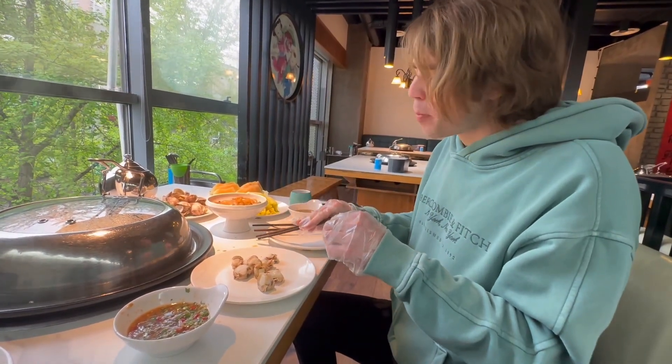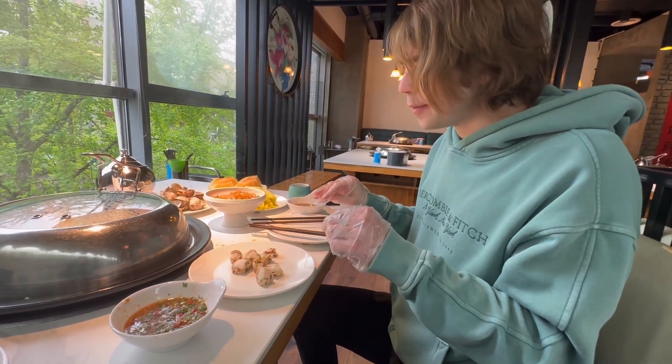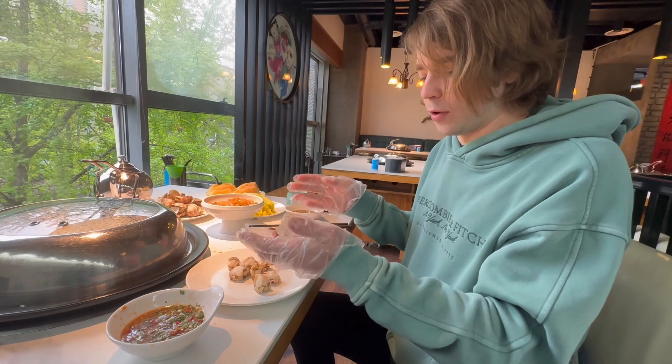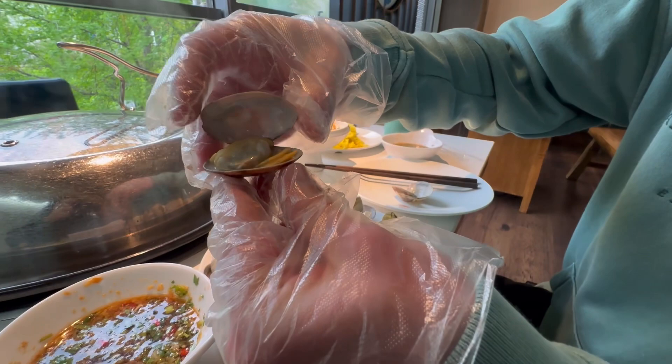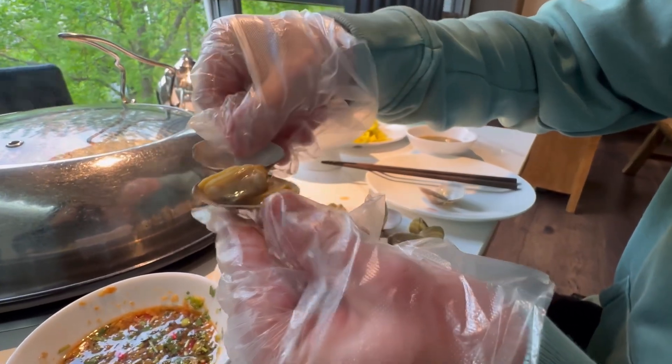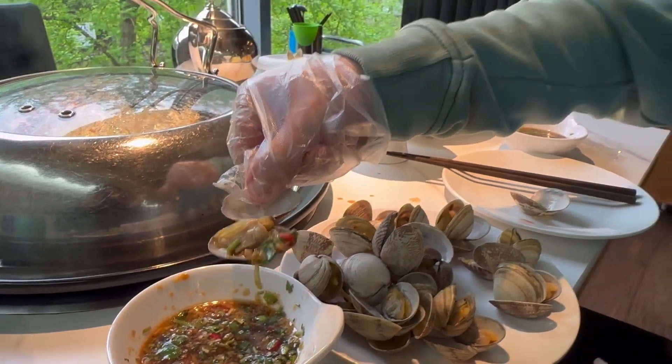I strongly suggest you to eat seafood in China. There's nothing better than this, honestly, to eat. Juicy.